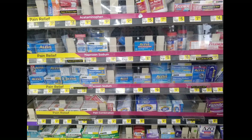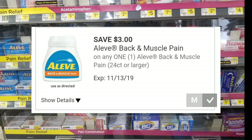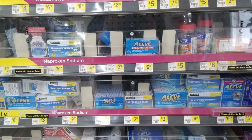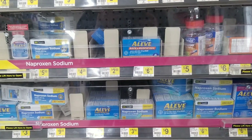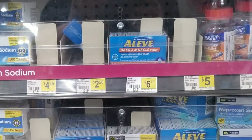This week at Dollar General we have a $3 off Aleve Back & Muscle digital coupon. The Aleve Back & Muscle 24-count is $4.25 at Dollar General, making your final cost after the digital coupon just $1.25.